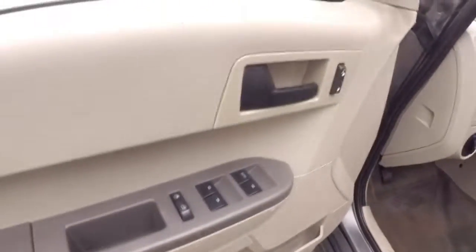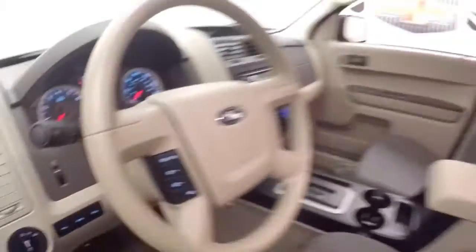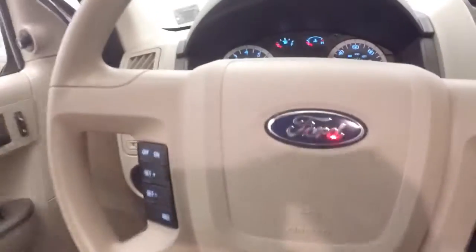Basic controls on the door. Manual seats. Cruise control on the steering wheel.